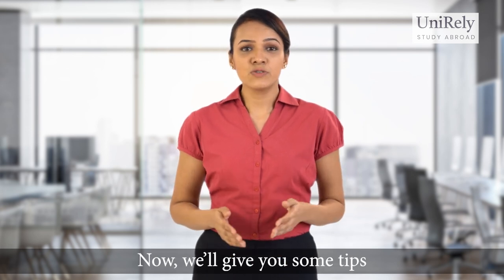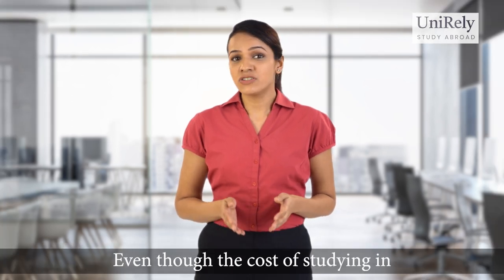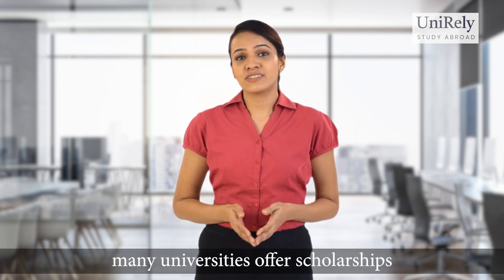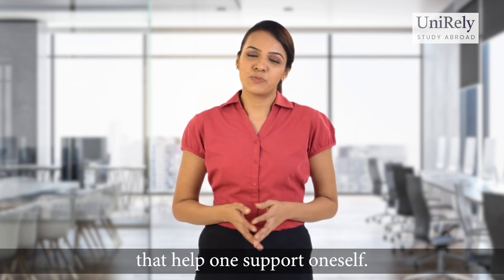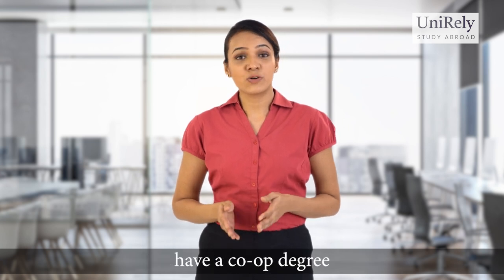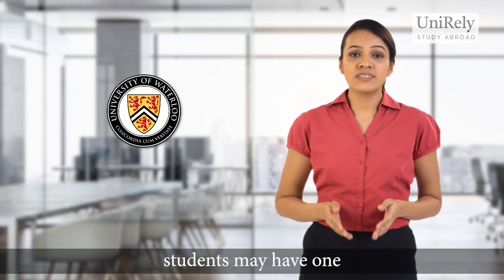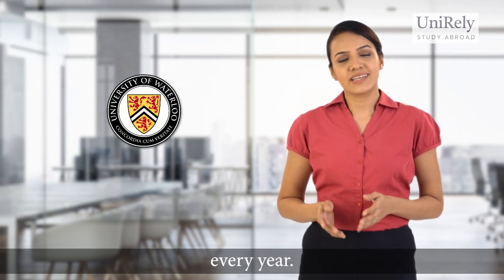Now we'll give you some tips on how to reduce your cost of attending a university in Canada. Even though the cost of studying in Canada is a costly affair for Indian students, many universities offer scholarships that help one support oneself. Additionally, the majority of Canadian universities have a co-op degree option for students — for example, at the University of Waterloo, students may have one or two work terms every year.